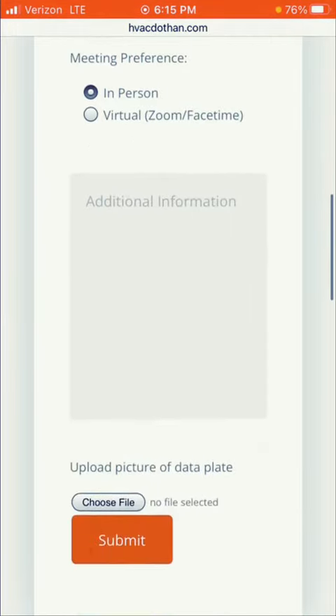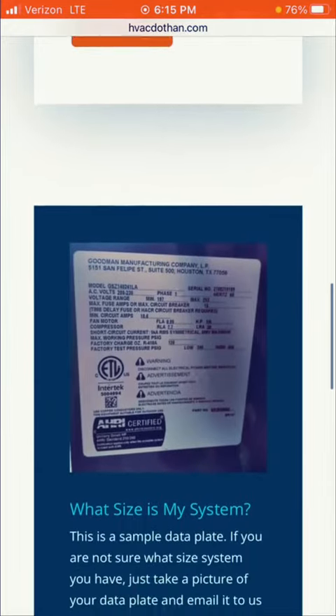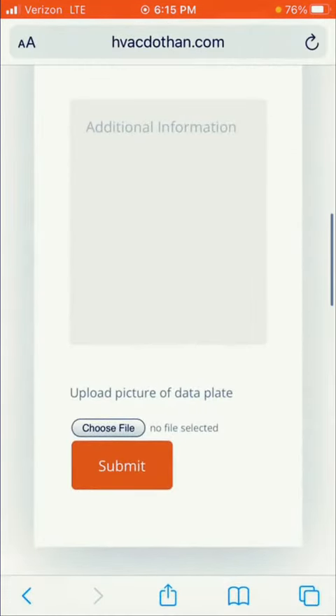If you already know the size of the system, you can add the tonnage. If you don't, you can take a picture of the outside unit nameplate, which is on the side of your unit and should look like the picture shown on the page here, and upload your picture with the Choose File feature. If you still can't find it or simply don't want to include it, just skip this portion.